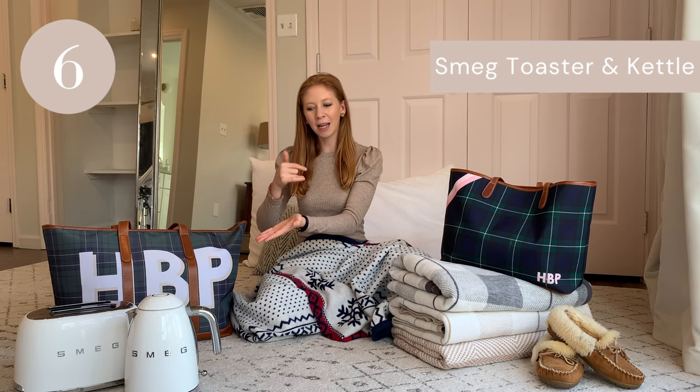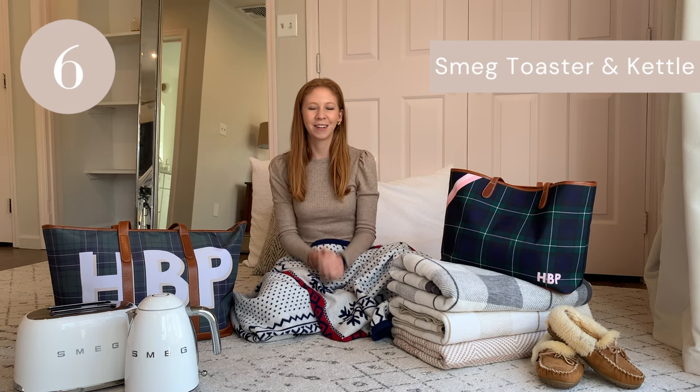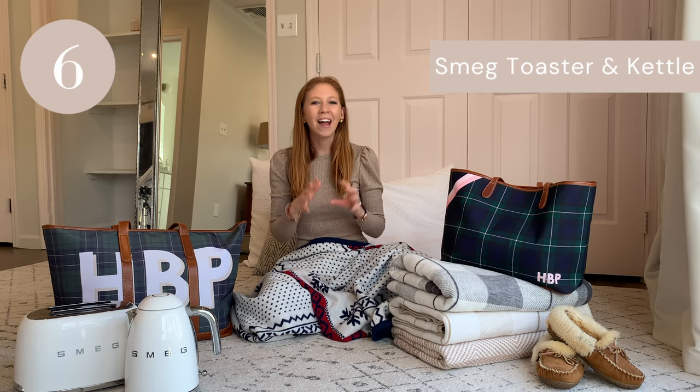Moving on to item six and six-and-a-half on the gift guide today: my Smeg toaster and kettle. Oh my gosh, these just bring me so much joy, and I think that's why they'll make such an amazing gift this holiday season — because they'll bring whoever you gift them to so much joy as well. It's so nice to have something sitting on my countertop that I enjoy looking at — it's not an eyesore at all. In fact, I think it makes my kitchen look even nicer. The kettle is $159 and the toaster is $169.